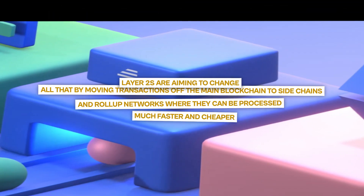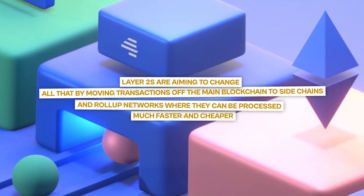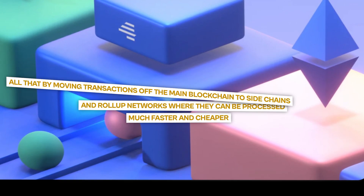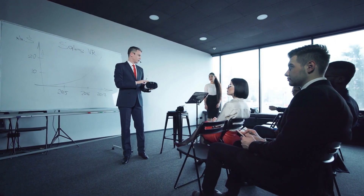Layer 2s are aiming to change all that by moving transactions off the main blockchain to sidechains and roll-up networks where they can be processed much faster and cheaper. The goal here is to get crypto usable for everyday people, not just techies and traders.